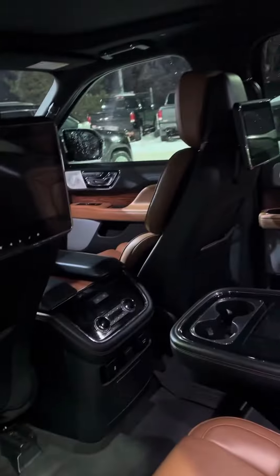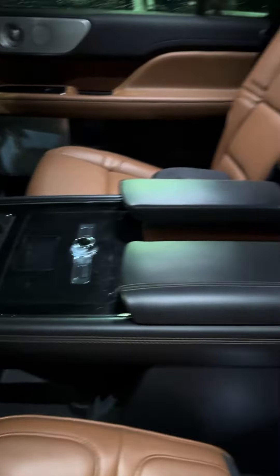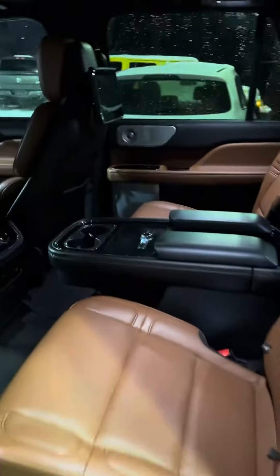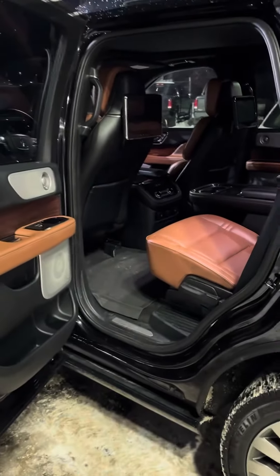You've got two screens, you have heated seats back here, cup holders, lots of storage, and you also have a third row in the back there. If you have any more questions, feel free to give me a shout. Thank you.